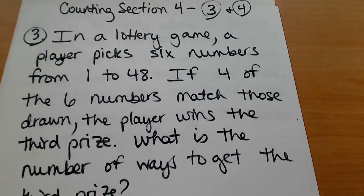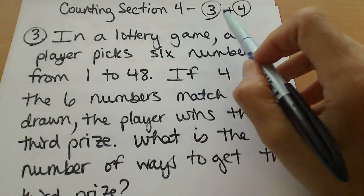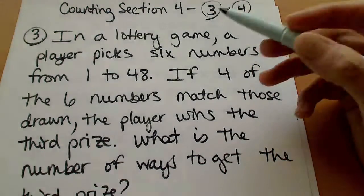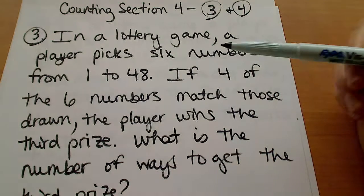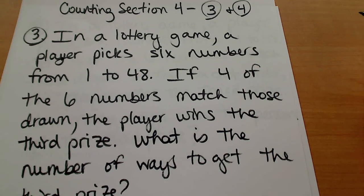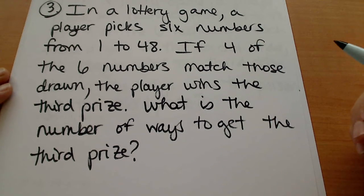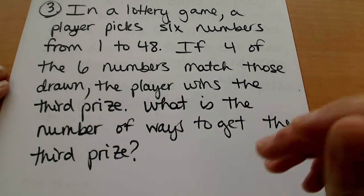This is counting section four and we're going to do problems numbers three and four from the homework from this section. Problem number three: in a lottery game, a player picks six numbers from one to forty-eight. If four of the six numbers match those drawn, then the player will win third prize, and we basically want to know how many ways there are to get this third prize.